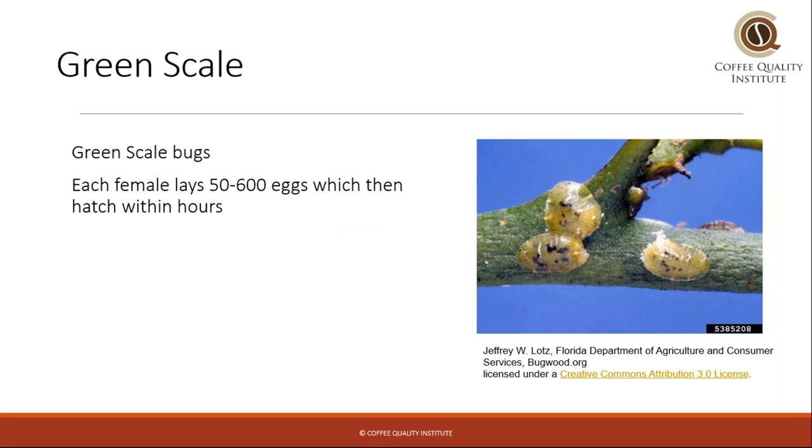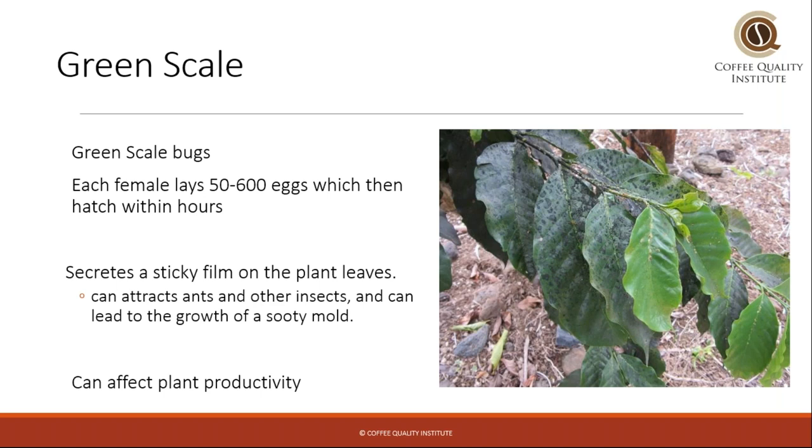Green scale is scientifically really gross. Green scale bugs are very small, flat bugs — you can see them here on a coffee stem. Scale bugs are very productive; they lay lots and lots of eggs, which hatch within hours, and they create a sticky film on the plant leaves that can result in what we call sooty mold — a black film visible on the coffee leaves. This sticky film also attracts ants, which then spread the scale bugs all around. It's a pretty bad cycle, and a plant with this kind of infestation can really lose productivity.